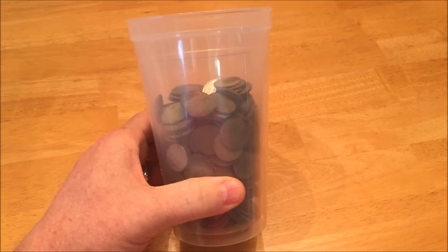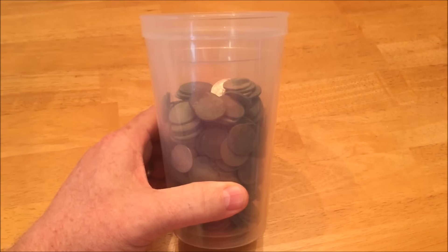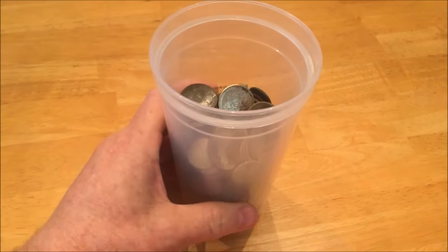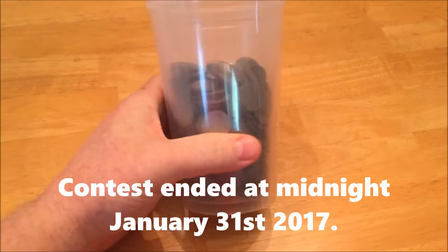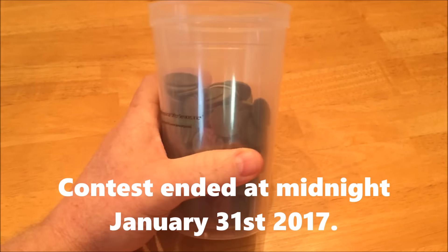This is my clad from 2016. I want you to guess the dollar amount that's in this cup. What is the dollar amount? Not the number of coins, but what is the money going to total when I count all these up?